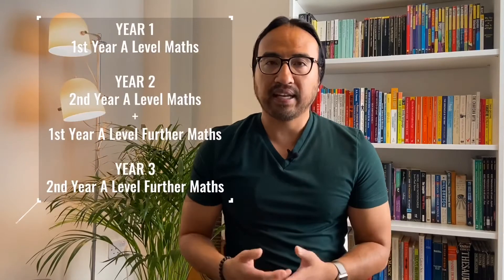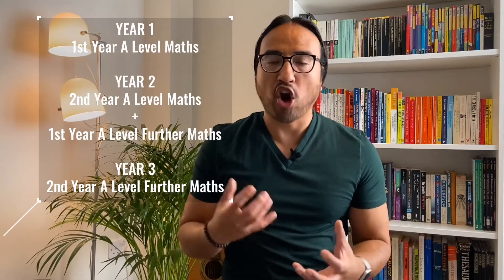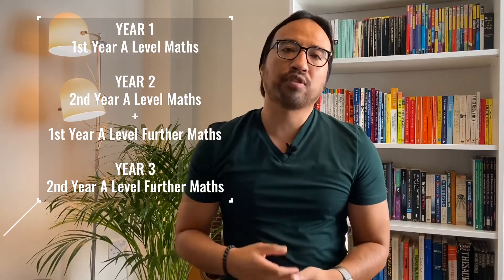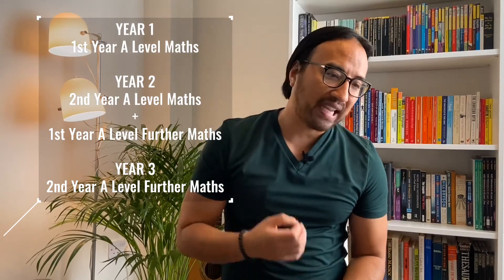Now for some students, especially mature students, there is a third way: studying A-level maths and further maths over three years rather than the standard two or even one. This will of course be dependent on things like whether you have time to study over three years, what your study goals are, and if you're planning to get into higher education at the end of your studies.